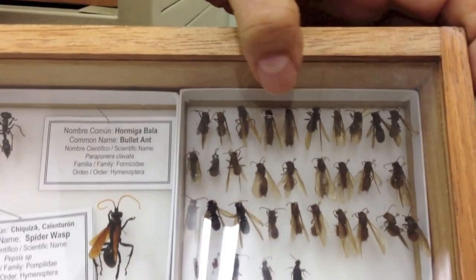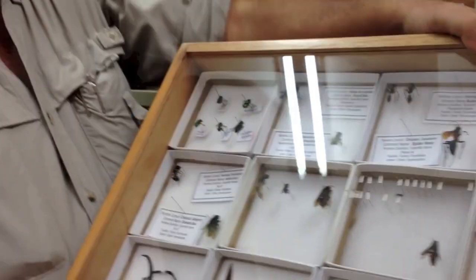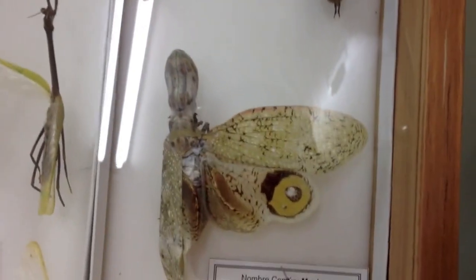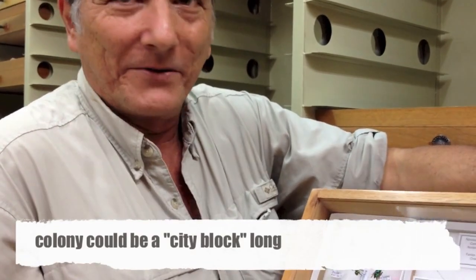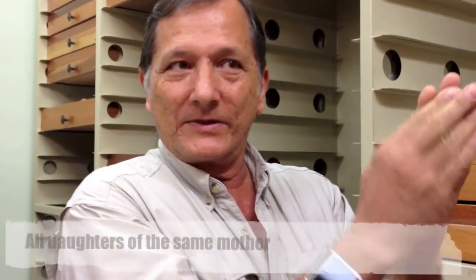Some of the largest insects in the world are found in here, like the giant rhinoceros beetle or the Hercules beetle. These are the queens of leafcutter ants. When they're going to start a new nest, they have wings, they come out and start flying. They mate with the males — the males die — and then these females find a place to dig a hole, start their own colony, and they're going to live for 25 or 30 years. They'll produce 10 million daughters, making colonies that can be the size of a city block, with fungus gardens and everything.